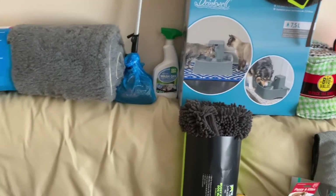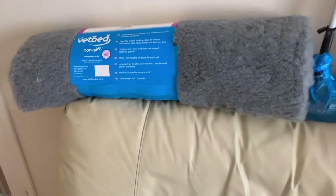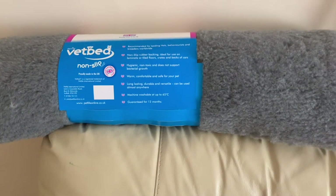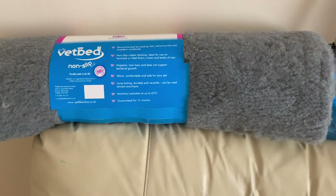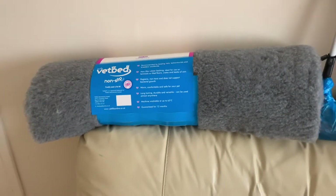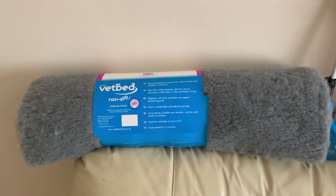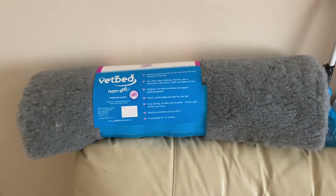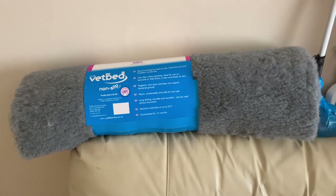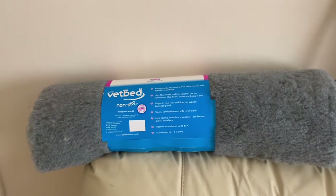Do we have everything we need? We kept going back to the shop and buying more stuff. So we bought the vet bed non-slip from Pets at Home - I think that was £35. We're going to use this for his crate, just so that he's got something nice and comfortable to lie down on. We've actually bought two of these, just in case there's any accidents, and it's really easy to wash.